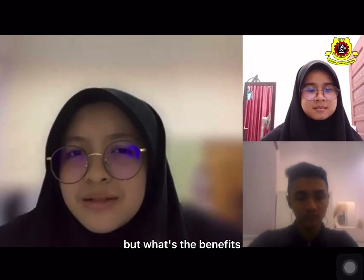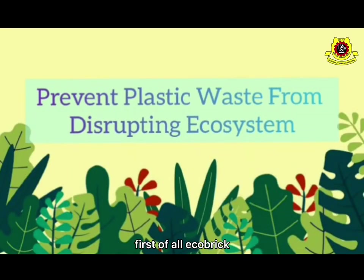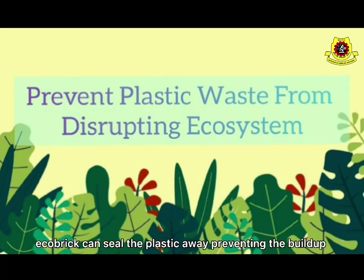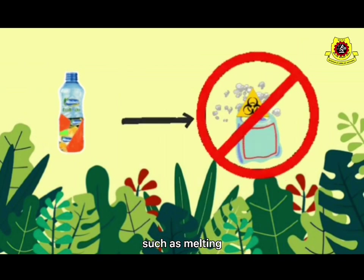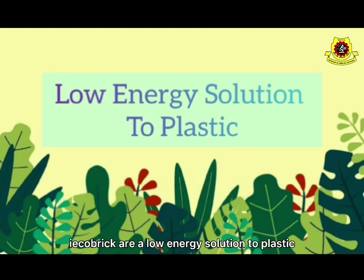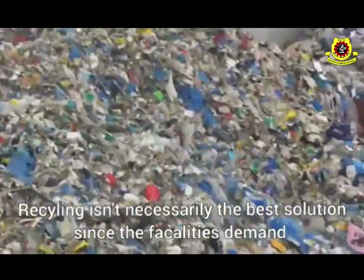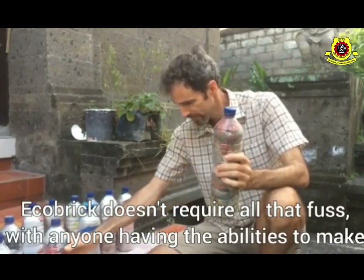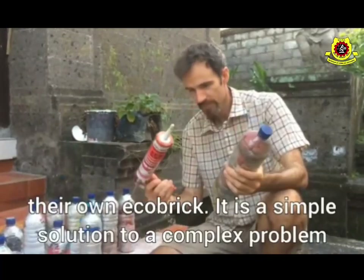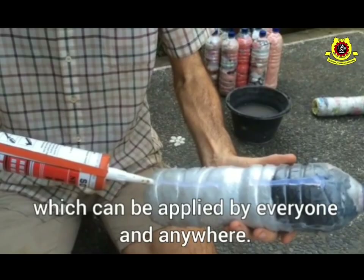Wow, it's easy — but what are the benefits? Well, there are actually a lot of benefits of eco-bricks. First of all, eco-bricks can prevent plastic waste from re-entering the ecosystem. Eco-bricks can store your plastic waste, preventing the buildup of toxic gases such as methane. Other than that, eco-bricks are a low-energy solution to plastic. Recycling isn't necessarily the best solution since the facilities demand technology, funds, and a substantial amount of human energy. But eco-bricks don't require all that — with anyone having the ability to make their own eco-brick. It is a simple solution to a complex problem which can be applied by everyone and anywhere.